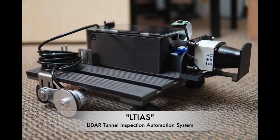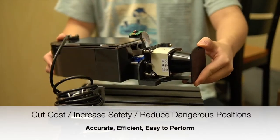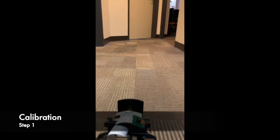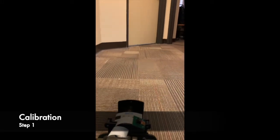Our solution, the Lead Tunnel Inspection Automation System, or LTS, provides a system that is accurate, efficient, and easy to perform. Adopting the solution can cut costs, increase safety, and lower the need for human labor in dangerous environments.